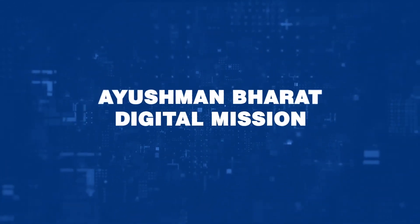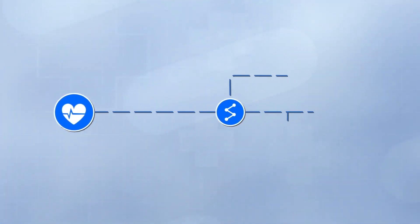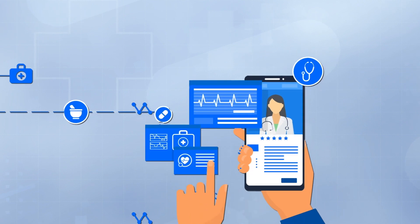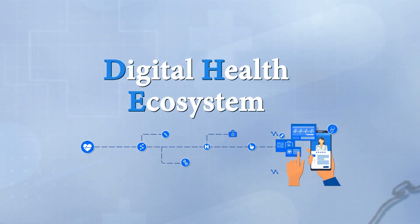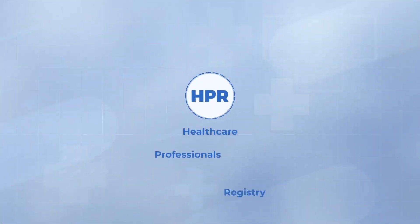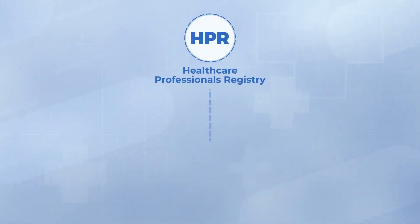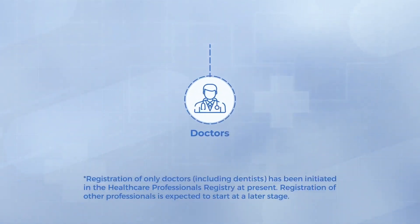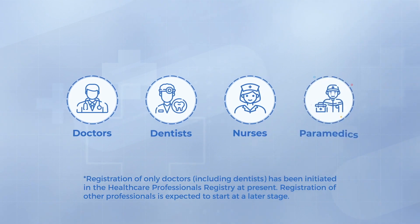The Ayushman Bharat Digital Mission aims to promote digitization of healthcare and create an open interoperable digital health ecosystem for the country. One of the core modules of ABDM is the Healthcare Professionals Registry or HPR. Healthcare professionals such as doctors of all systems of medicine — modern and traditional — dentists, nurses, paramedics, etc. can enroll in the HPR.